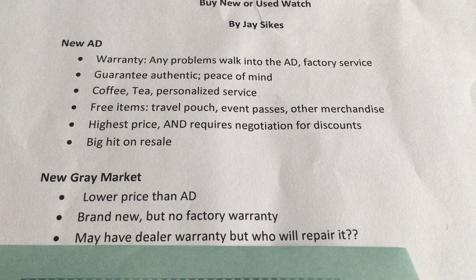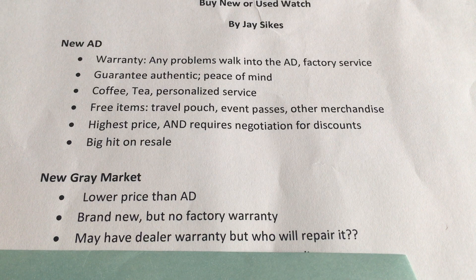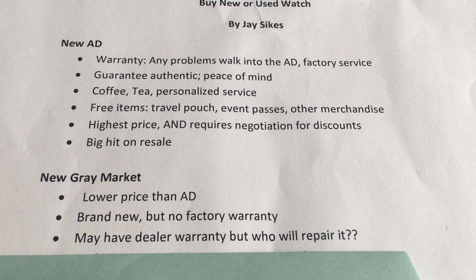Some gray market dealers do have their own in-house warranty, but you have to wonder who is going to repair it. Let's say you have a problem with your watch in the first year and you send it back to them — are they going to have factory-trained technicians? Are they going to have factory parts or factory service? That may vary.